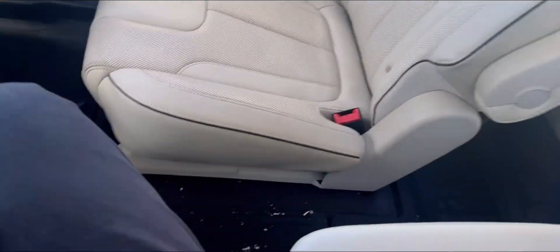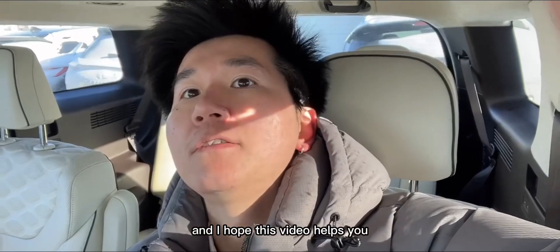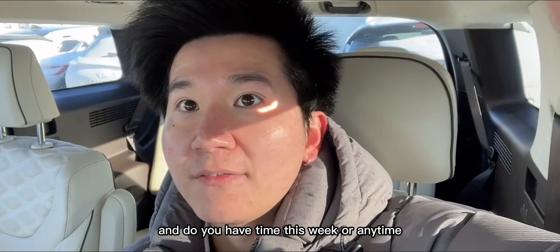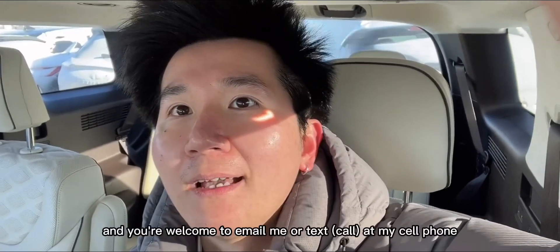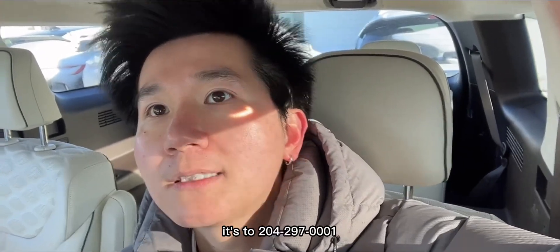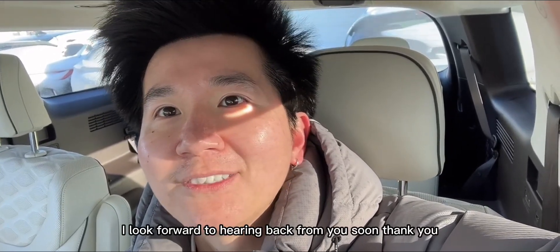Hey Logan, thanks for watching the video. I hope this helps you get to know this car better. Do you have time this week to come down for a closer look in person and a test drive so you can actually feel the car? You're welcome to email me or text my cell at 204-297-0001. I look forward to hearing back from you soon. Thank you.